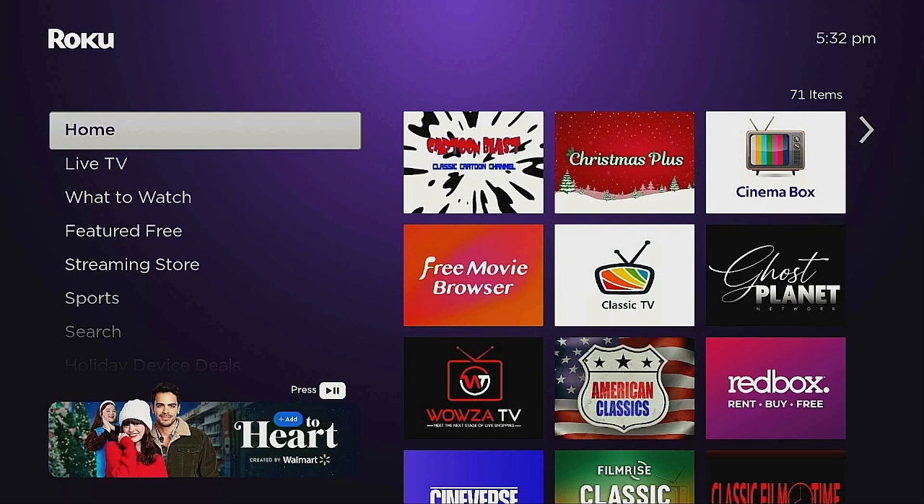When you open up your Roku, here it is — Cartoon Blast in the first position, so you can go ahead and start watching your Christmas shows. I hope you find this video very helpful and entertaining. Leave your comment down below and let me know if you use a different app for Christmas content. Thank you for liking, subscribing, and ringing that bell — and remember, day or night, it's time for streaming.